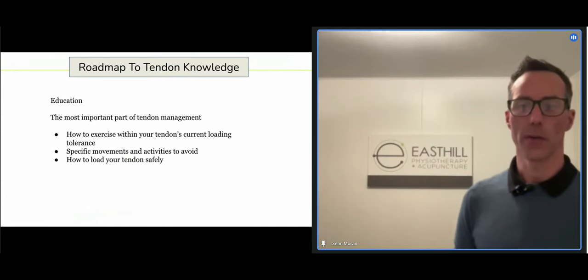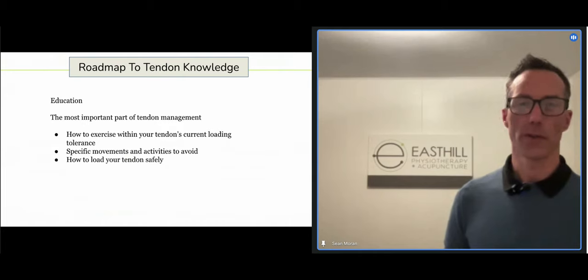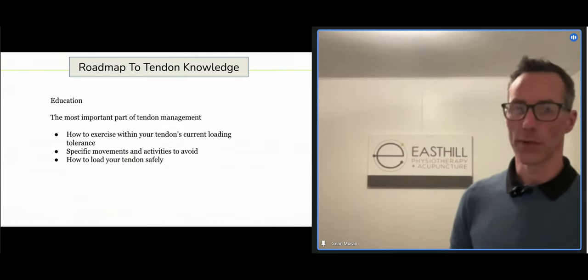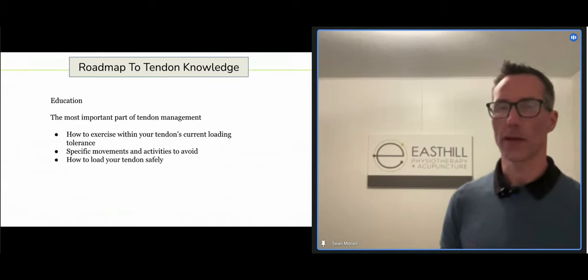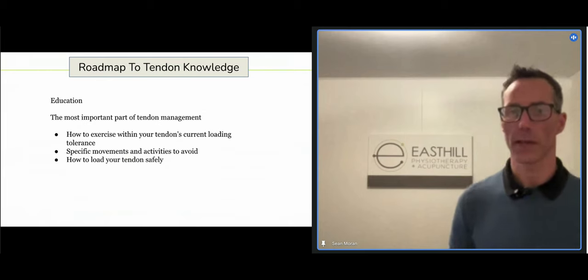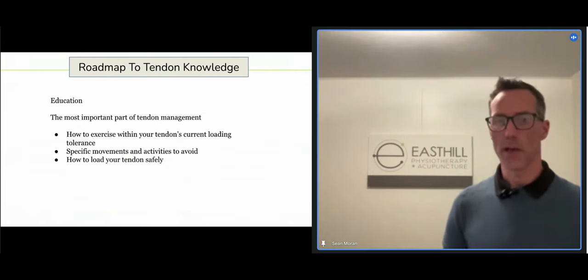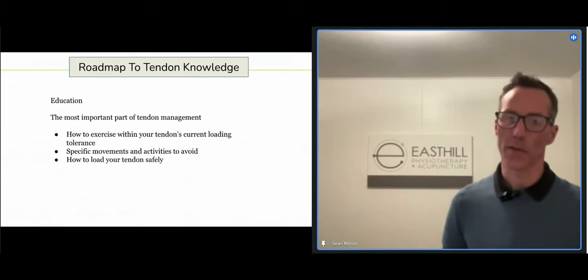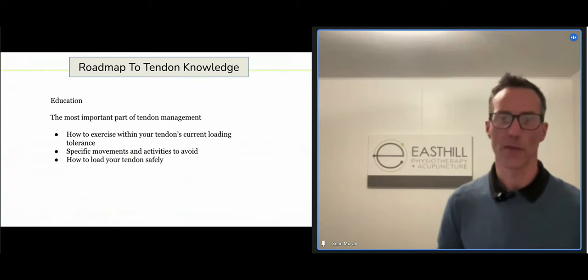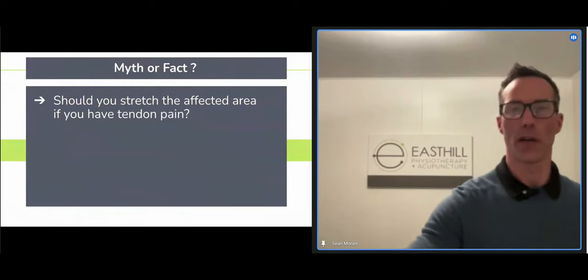Coming back to education: we really want to teach you how to load your tendon within its current capabilities, and make sure you're avoiding specific movements we know each tendon doesn't like. For gluteal tendinopathies for example, there are very reactive and irritating positions — sometimes people figure that out on their own, other times we give them that advice. Loading safely is the priority.